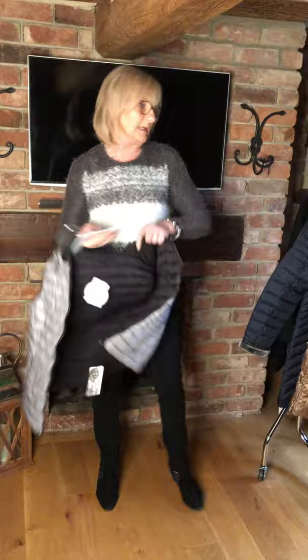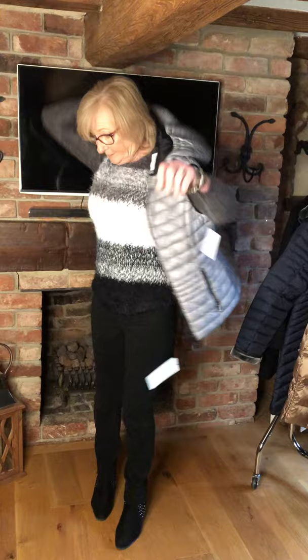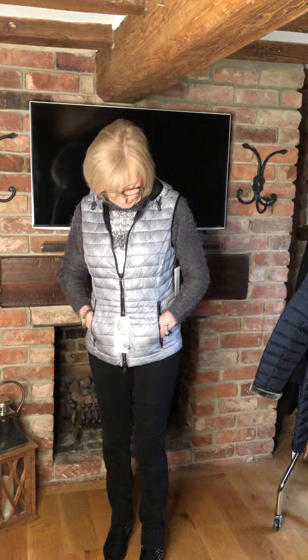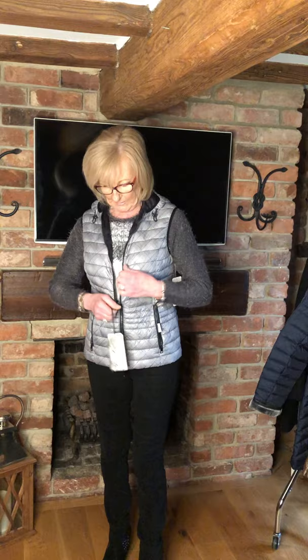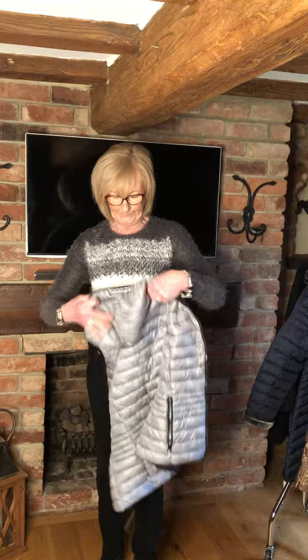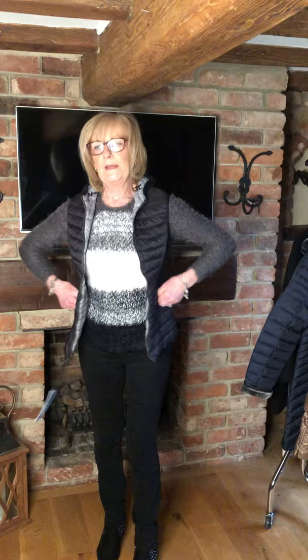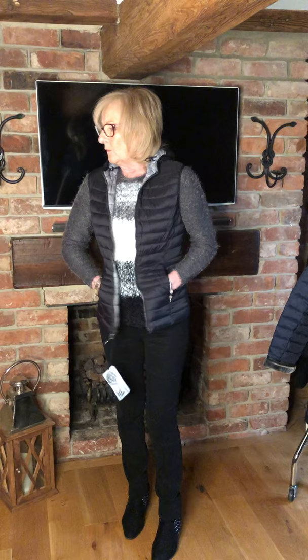And then finally we have this little black and white gilet. It has a hood which isn't detachable but it's a great piece for all year round. This is available in a 10, 12 and 16. It's reversible as well — you can turn it inside out and then you've got a black gilet. This one is also what they call down optic, which is a faux down. It was £89 and is now £45.